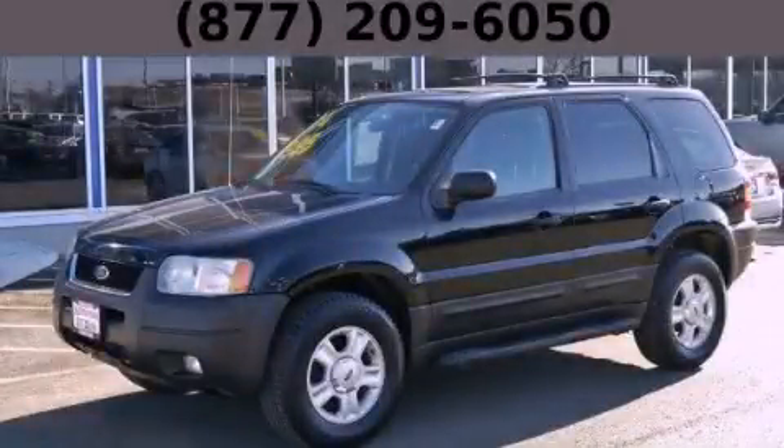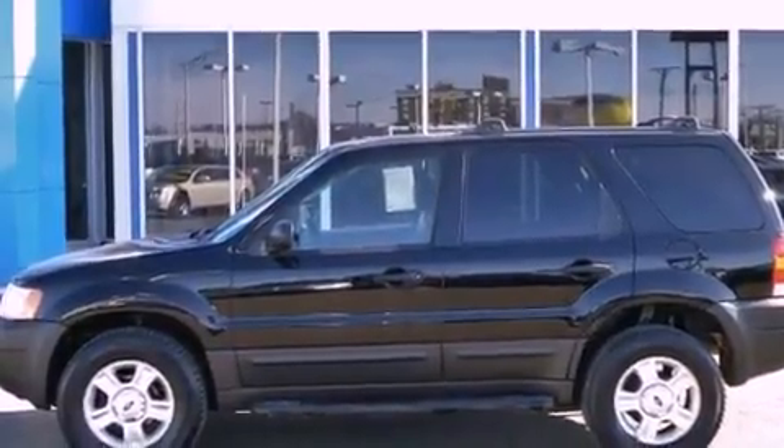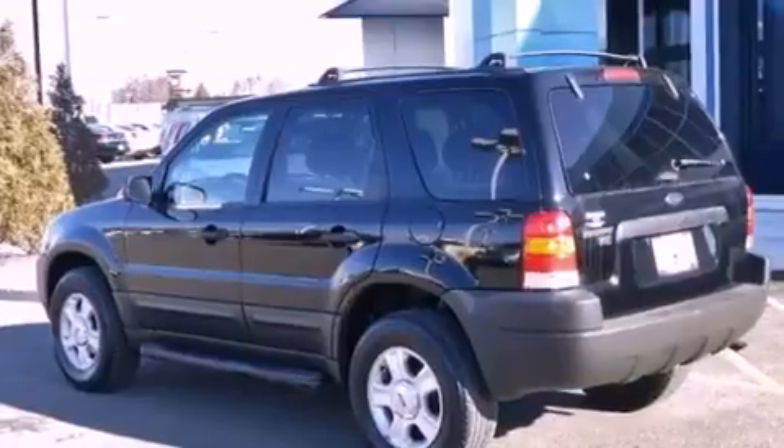This is a 2004 Ford Escape, functional utility for a modern lifestyle. It features a 3.0-liter six-cylinder engine and an automatic transmission.